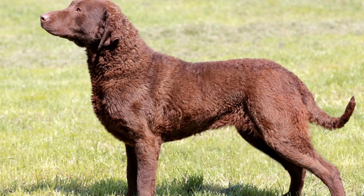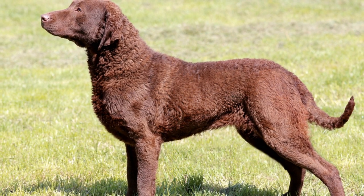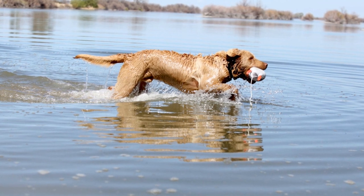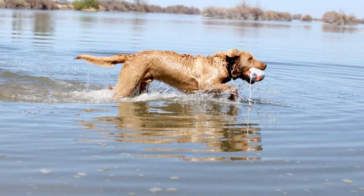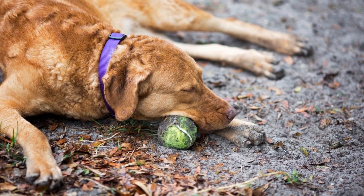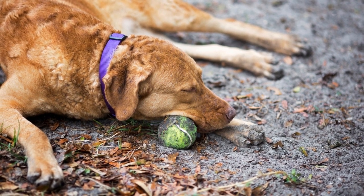Chesapeake Bay Retrievers have a double coat, consisting of a thick, waterproof topcoat and a dense, insulating undercoat. This double coat keeps them warm in colder temperatures and protects their skin from water. However, it also means that they shed quite a bit throughout the year, with heavier shedding occurring during spring and fall.